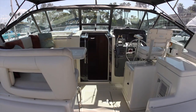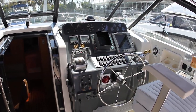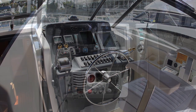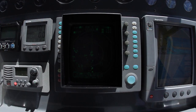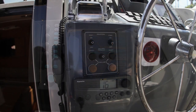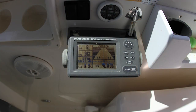The bridge deck features a helm with all the electronics for safe navigation as well as instruments for the serious fisherman. This Tiara features a CIMRAD Autopilot, Ray Marine TriData Display, Ray 55 VHF, Raytheon R41 Radar, and a Ray Marine RL80 Chart Plotter and Fish Finder. You also have a backup VHF radio and a backup Furuno GPS.